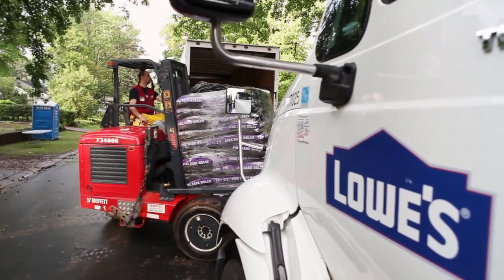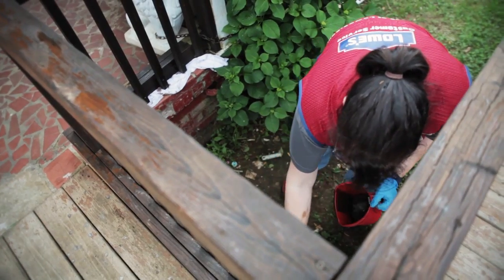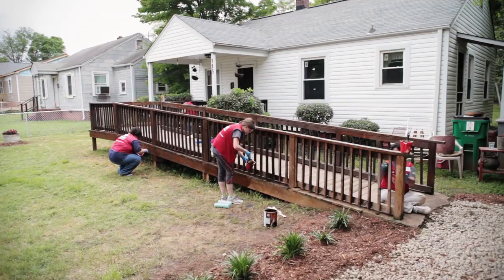We are doing 36 homes and building one brand new one — that's never been done on one street before. And that's really allowed us to turn around a large area at one time.